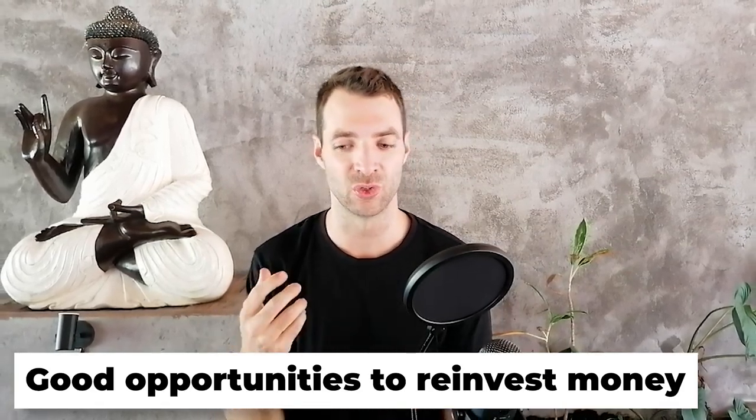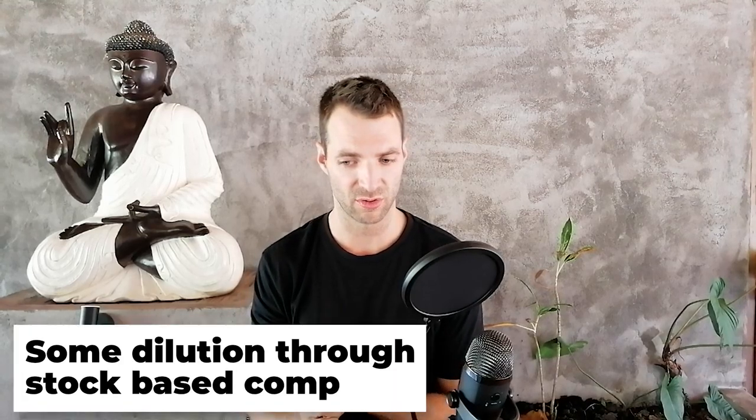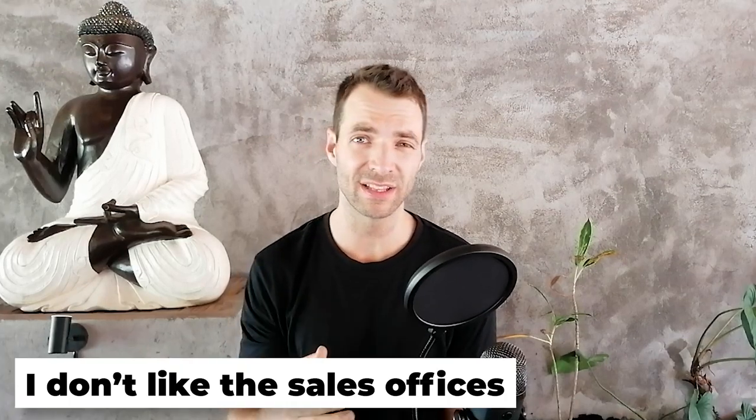The business also has good opportunities to reinvest its money and grow further, and they've been able to show that relatively well. So it ticks a lot of my boxes. One of the issues I see is that there's a little bit of dilution through the stock-based comp — it is low, I don't think that's a big issue being at one or two percent.